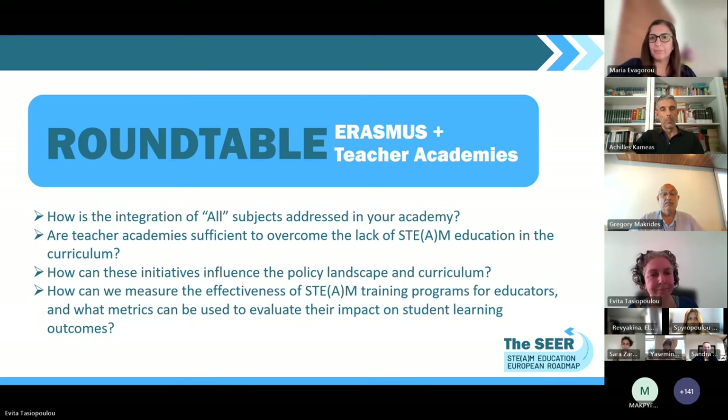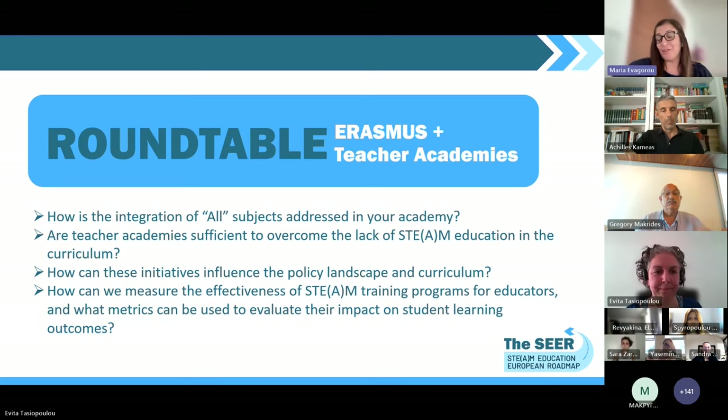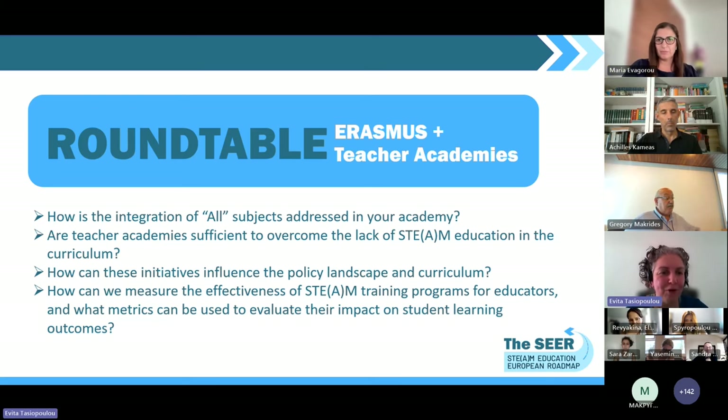Yes, I can start. First of all, we are a STEM academy, not a STEAM academy, so we don't really have emphasis on the A, but we try to integrate other subjects. It's not always easy to do the integration, especially with secondary school teachers, because there are barriers between subjects in the curriculum and it's not easy for teachers to find ways to collaborate. What we try to do is have at least two subjects working together to find a common ground in the curriculum and develop lessons or activities that can support teachers to work together.